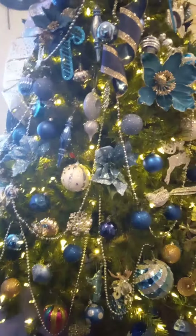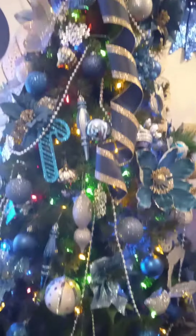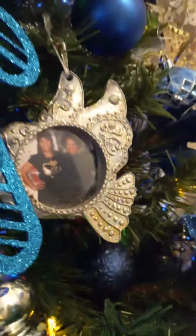Deck the halls. Blue, blue, blue — dark blue. A little bit of, of course, I have me and my mom on the Christmas tree. And lots of vibrant colors of blue.